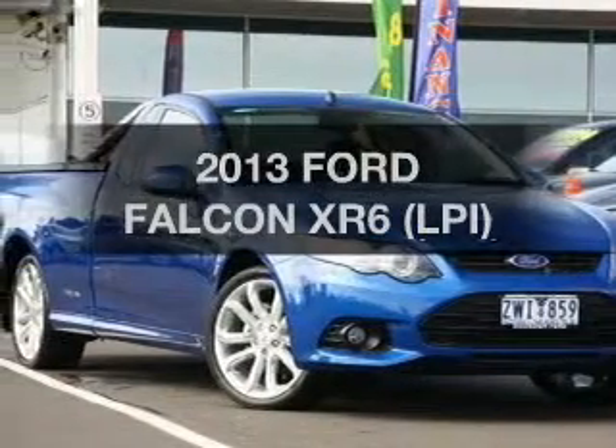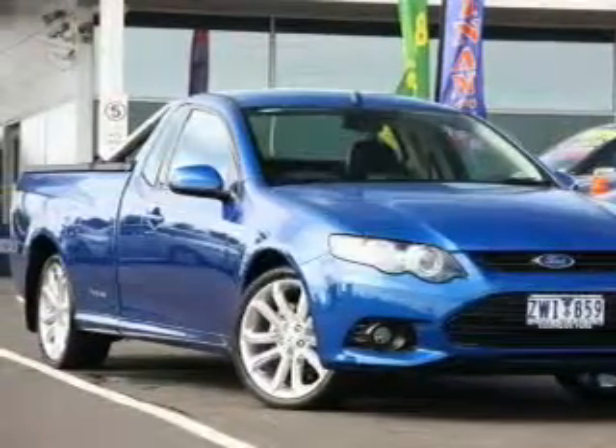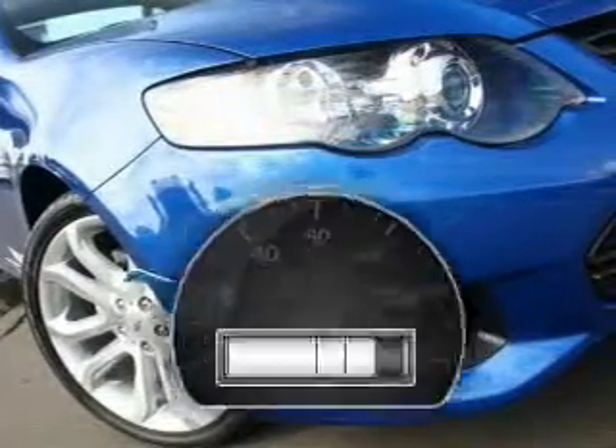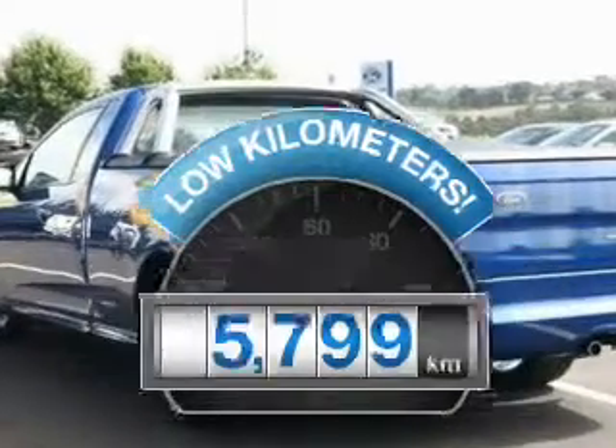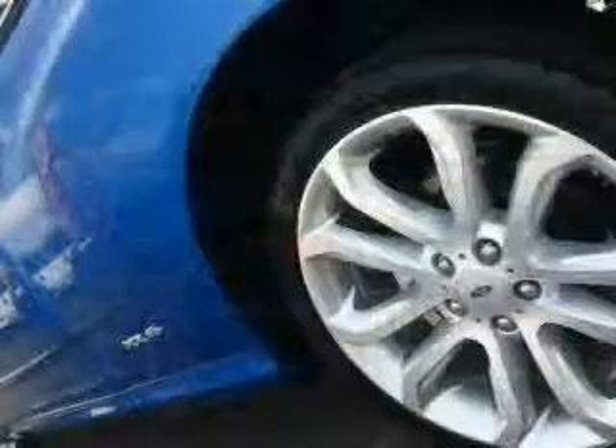In the market for a 2013 Ford Falcon? You could be in the driver's seat of this impressive vehicle. Get more for your money with a car that features dependability and low kilometres, with a solid six-cylinder engine.